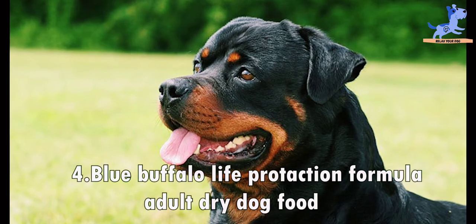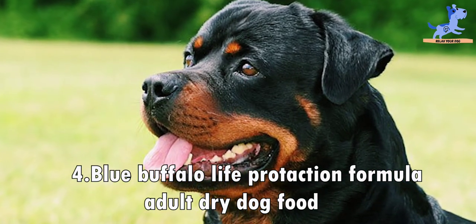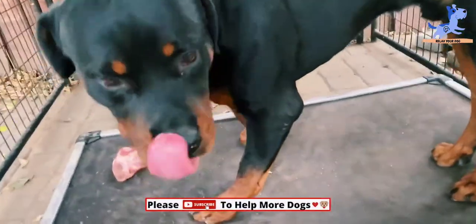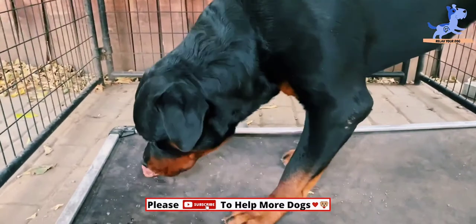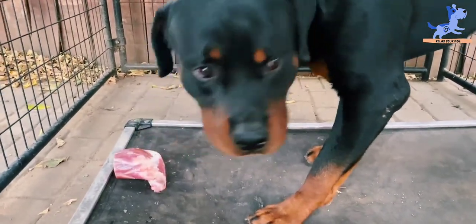At number four is Blue Buffalo Life Protection Formula Adult Chicken and Brown Rice Recipe Dry Dog Food. The top five ingredients include deboned chicken, chicken meal, brown rice, barley, and oatmeal.